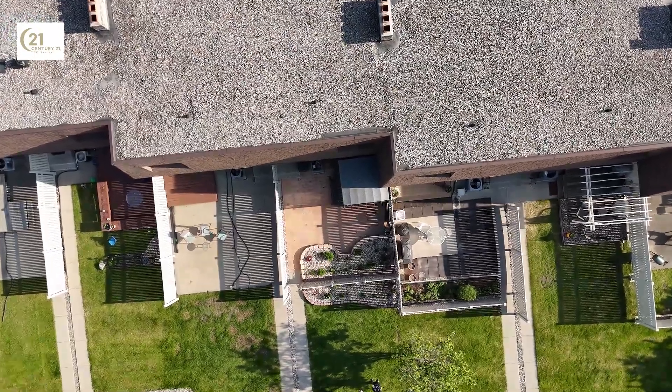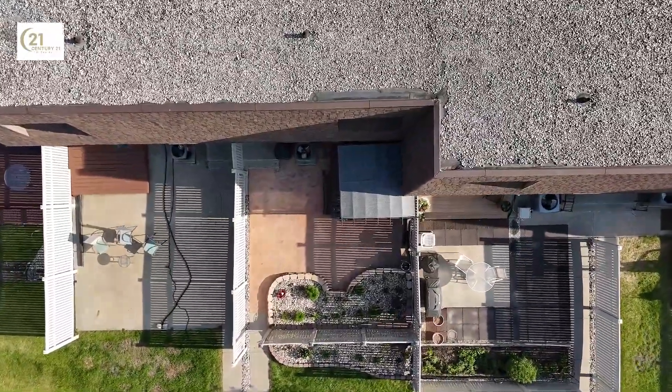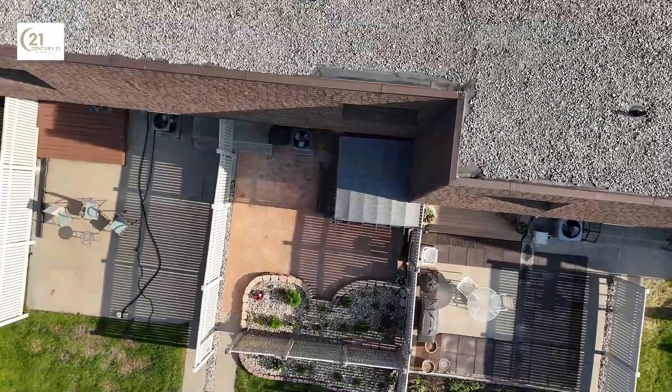Picture the recently updated exterior of the home, boasting brand new shingles that assure durability and protection against all weathers. This home stands as a testament to meticulous upkeep and a keen eye for detail.